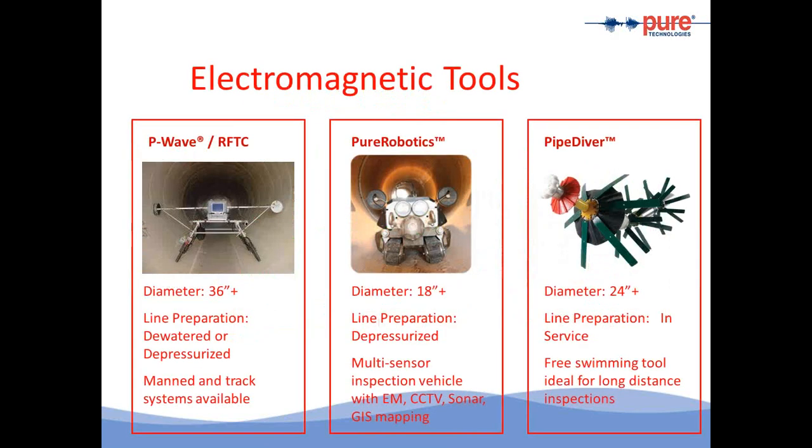This slide shows the three different platforms available for electromagnetic inspection. On the left is the P-Wave or CART, which is a manned inspection. The pipe must be 36 inches and above in diameter because we put a crew inside. Our team has current confined space entry training, and the line needs to be dewatered and safe for entry. With robotic inspection, we can do any pipes 16 to 18 inches and above in diameter. The line is only depressurized, not dewatered. The robotic system is also a platform to bundle CCTV, laser, sonar, and GIS mapping. The cable is approximately 8,000 feet long, so through one insertion, approximately three miles of pipe can be inspected.